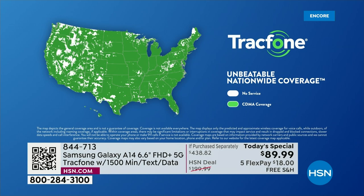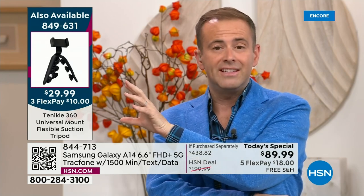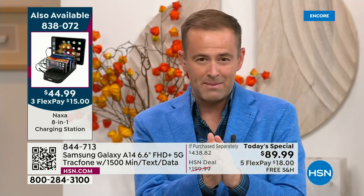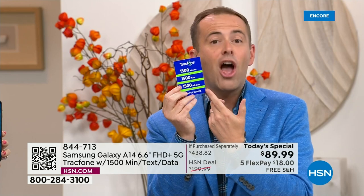We're excited to see such a big response. When you see these TracFone deals it almost feels too good to be true. But the if-purchased-separately value is $438 — that's how HSN and TracFone, working together for many, many years, make this work. We really do include 1,500 minutes to talk, 1,500 texts, 1,500 megabytes of data — that's $125 — plus the car charger, wall charger, custom-made cover, and the phone stand and holder.